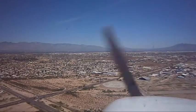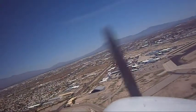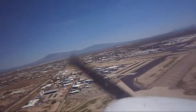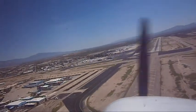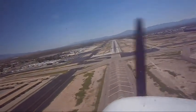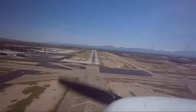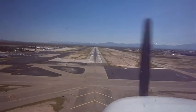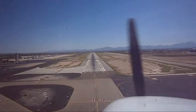Please put some more flaps. Final, last notch flaps. A little bit high, we're going to shoot 65. Final.